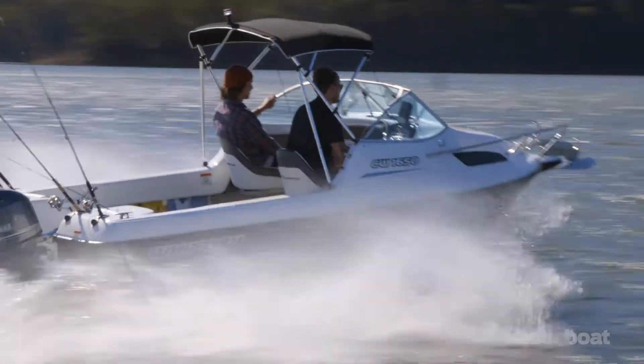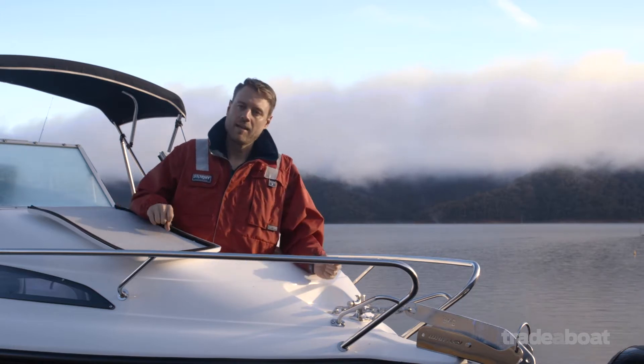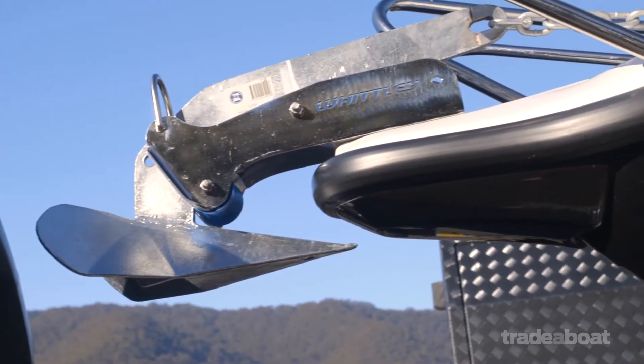One of the great features of the 1650 is the massive front hatch. It gives really easy access to the anchor, which is a really important safety factor.